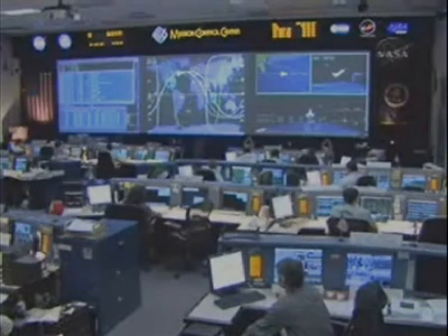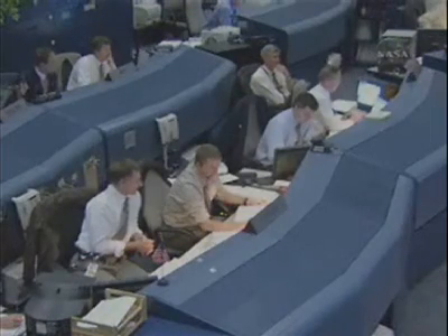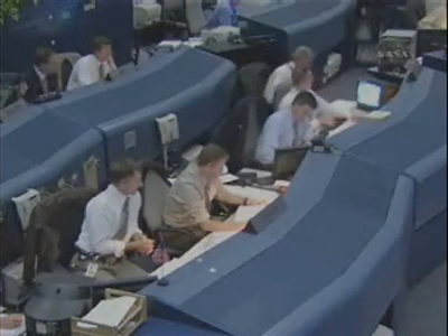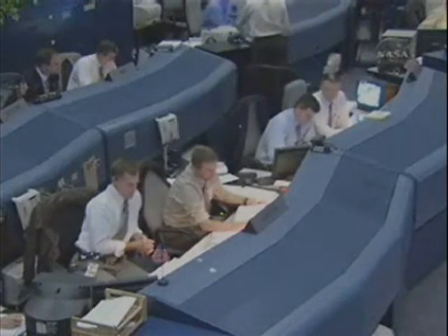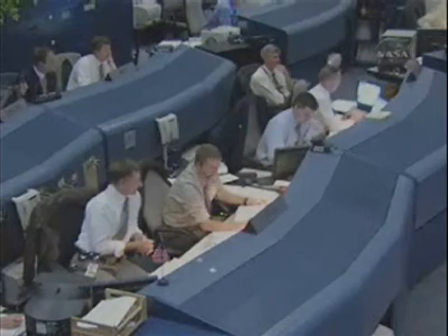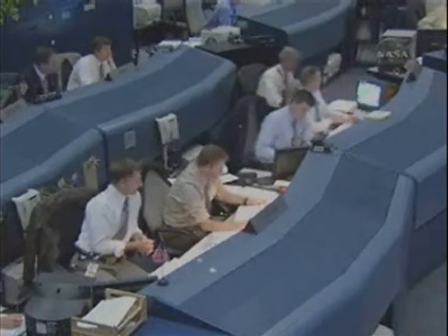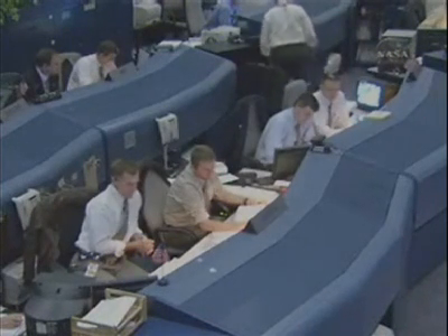That truss will allow electrical power to be generated by the giant solar array delivered to the Space Station in September on the previous shuttle mission. That's Flight Director Steve Stich presiding over the team here in Mission Control, with Kim Hamm as Spacecraft Communicator, talking with the crew on orbit.